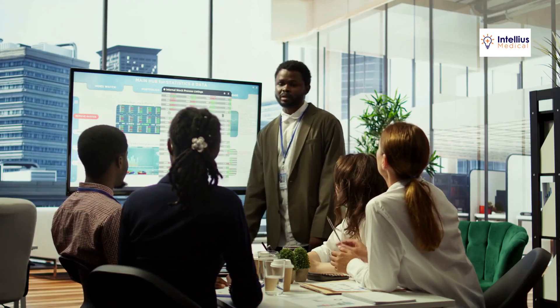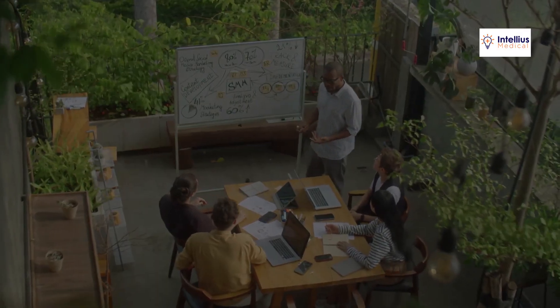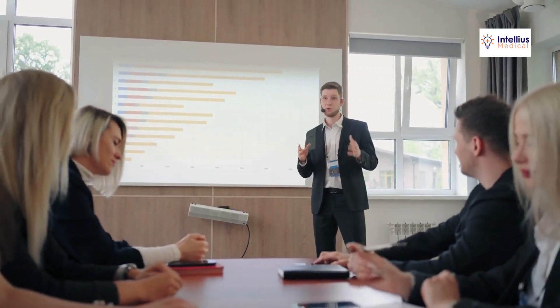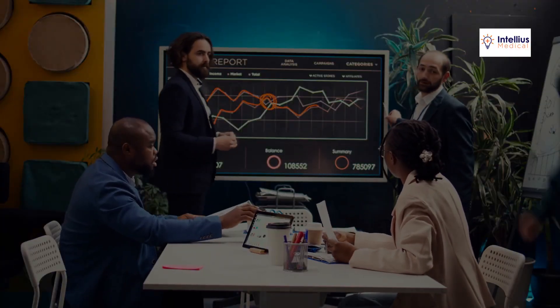How does Intellius Medical achieve success? Through comprehensive SEO audits, we identify your website's strengths and weaknesses. Our targeted keyword research uncovers the search terms your patients use. We optimize every detail, from page titles to loading speeds. Our content creation includes blogs and FAQs that answer real patient questions.